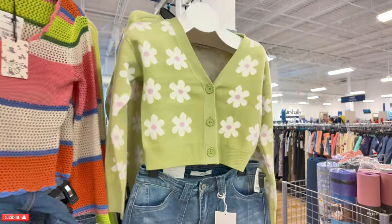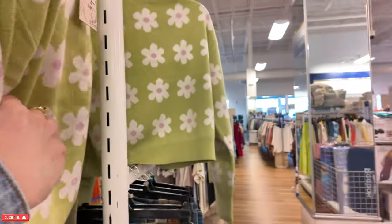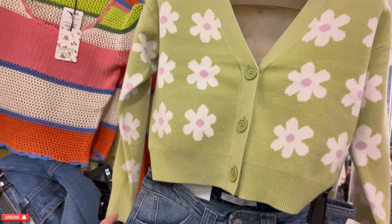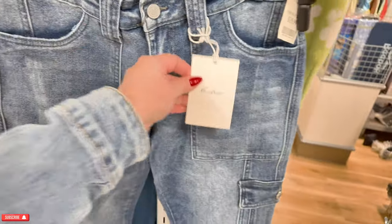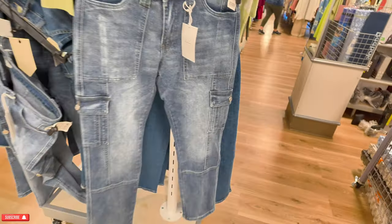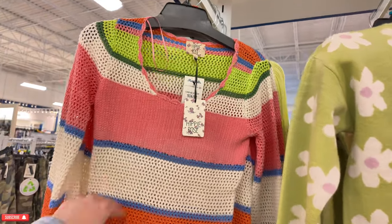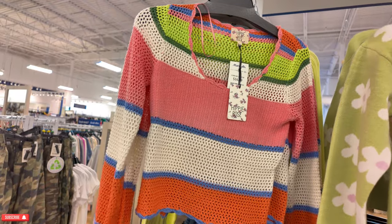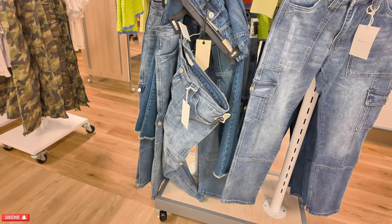I'm going to start on this side of the store today. They have a cute little crop top here — $16.99, super cute with the green and the floral. Down there you have some denims for $20, these are Can Can Los Angeles. I decided to start in the clothing section today. This one is $16.99, Hippie Rose — loving the crochet look and the crop top, super cute. They have some more Can Can denims there for $20.